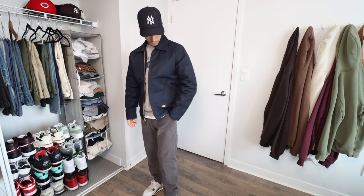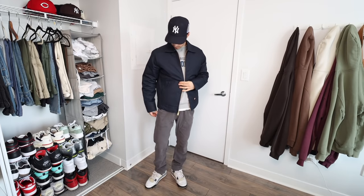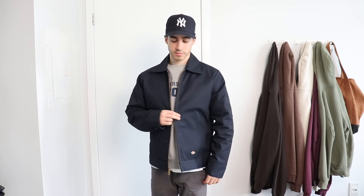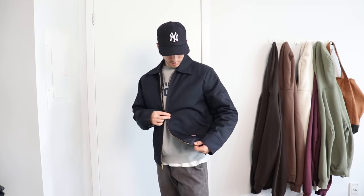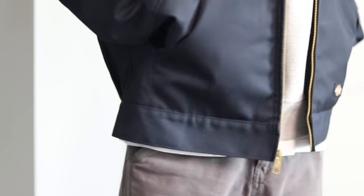The second workwear jacket is the Dickies Eisenhower jacket. I really love this one — it's more muted and fitted for casual everyday wear, but it still has that traditional style I love, including a collar, some side details, a patch along the front, and of course that famous copper zipper. These are two of my favorite workwear-style jackets and they really boost my confidence when I wear them.